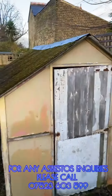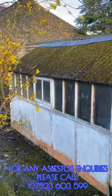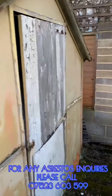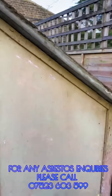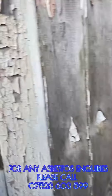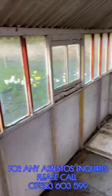This is your typical asbestos garage, asbestos shed. As you can see, it's got an asbestos roof on both sides, and the walls on the inside are asbestos as well.